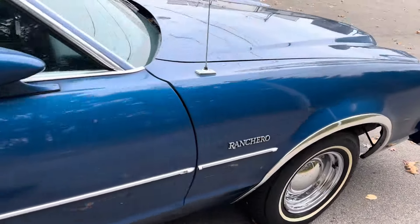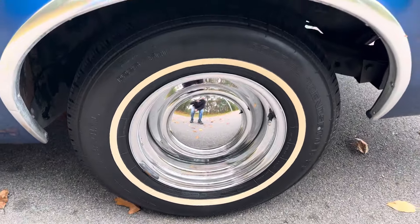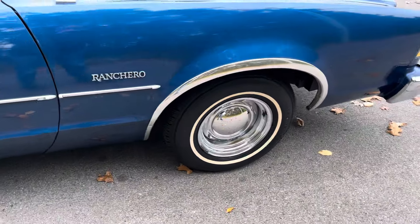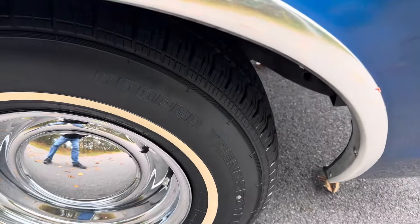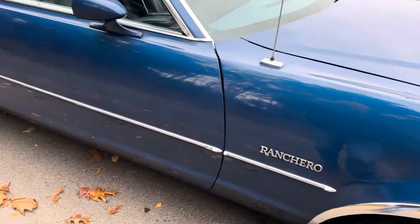The wheels are obviously aftermarket. I'm a factory wheel type of guy, and I could live with these, but I'd probably prefer the more correct Magnum 500 wheels that Ford used back in the day. These are wrapped with some very nice and recent-looking Cooper tires — 14-inch wheels, by the way.